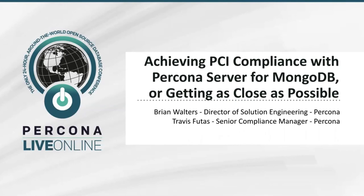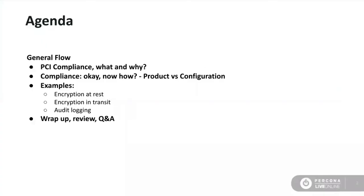Compliance is a topic that is top of the priority list for many organizations today. PCI compliance is one of the more frequently discussed forms of compliance. We get this question from time to time asking whether a Percona server for MongoDB is PCI compliant, and that was the catalyst for us deciding to do this talk. Today we're going to discuss PCI compliance, what it means to achieve it, and then show you how to enable specific configurable features inside Percona Server for MongoDB and set them to minimum baselines.